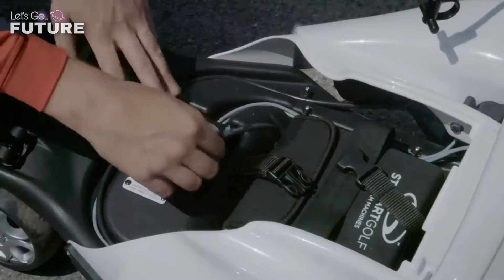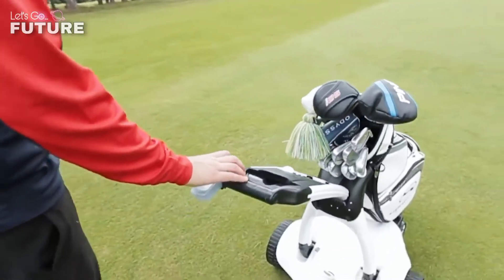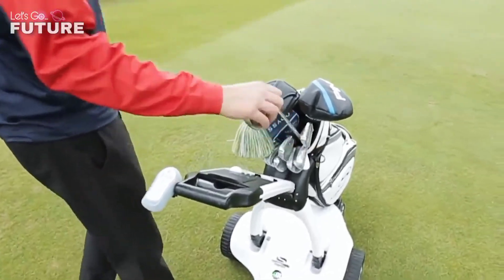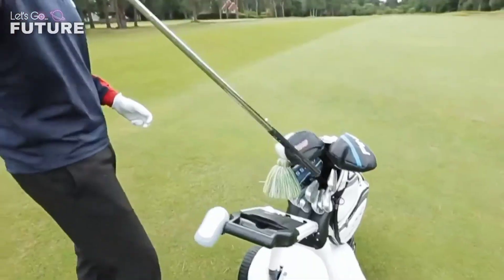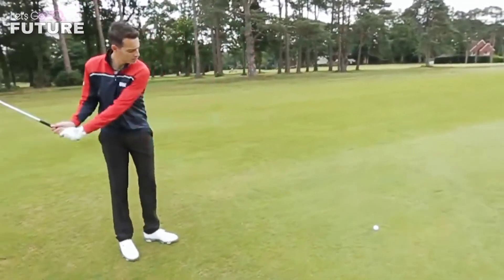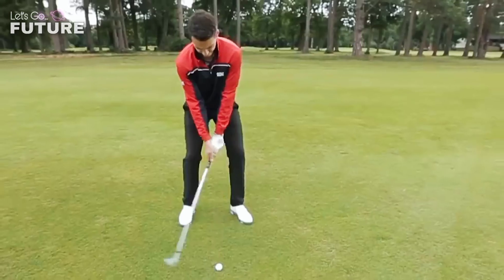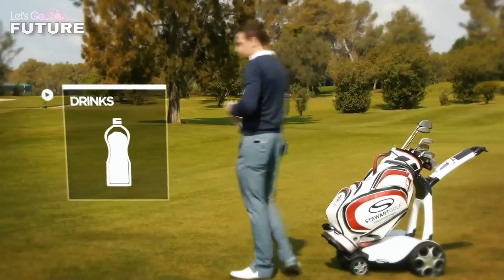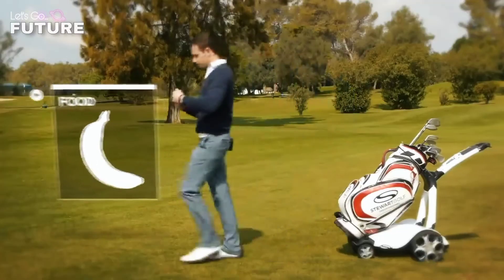In the second mode, it activates 'Follow Me' — the cart determines the location of the remote control and follows it autonomously. The user keeps this remote control, which has a compact size allowing it to hang in a pocket. The owner can also specify the direction for the cart, and the speed is adjustable to match the user's walking speed.